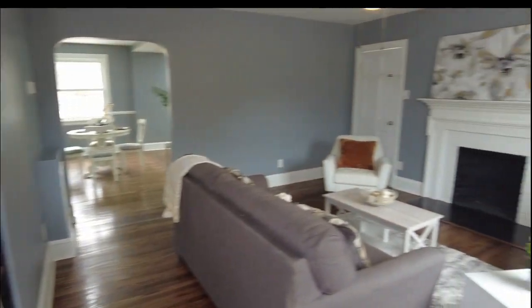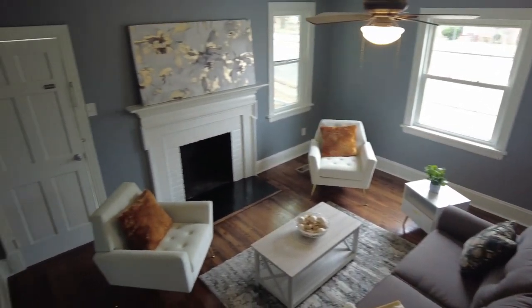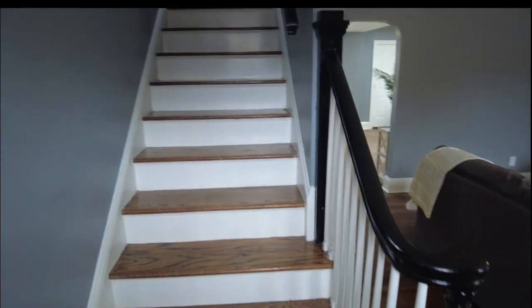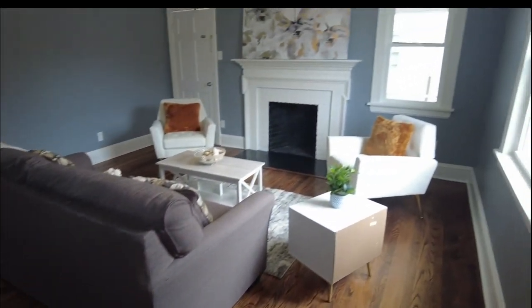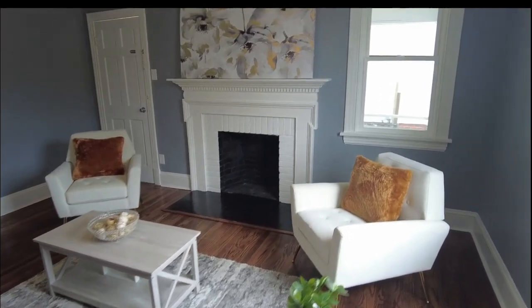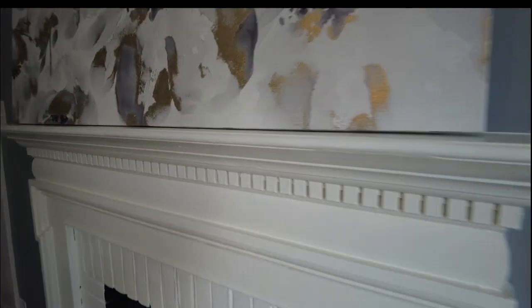As we come in, we have our family room. One of the things I love about this home is these beautiful rich walnut floors — they are absolutely spectacular and run throughout the first floor and continue up the staircase. Directly ahead is our wood burning fireplace, very common in older homes. Love the detail at the mantel — just a really gorgeous presentation.